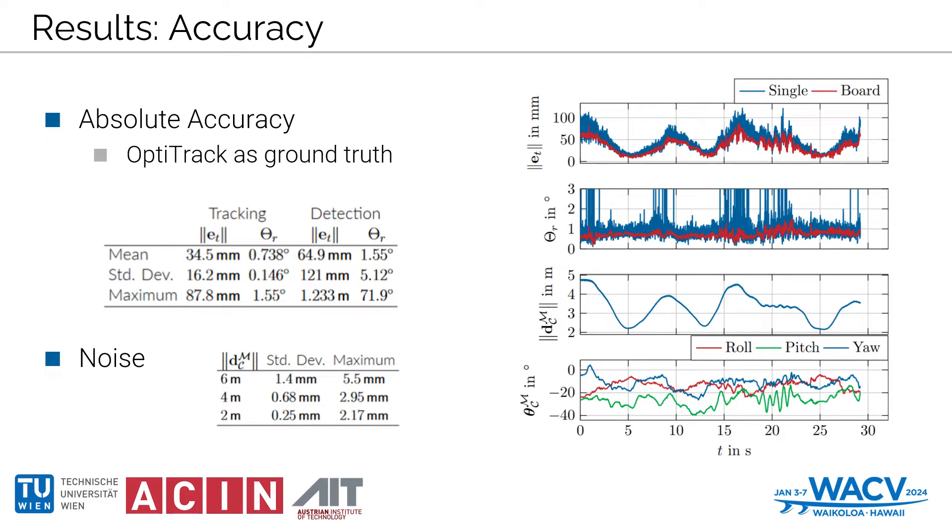On this result slide, we delve into the empirical evidence substantiating our system's capabilities. We gauged absolute accuracy by comparing the ALM pose estimations with synchronized benchmarks from the OptiTrack system. Our findings highlight notable performance in static scenarios, with absolute position error and orientation error remaining well within the acceptable range as the camera distance varied from 2.1 to 4.8 meters. Notably, larger marker boards significantly enhanced orientation accuracy, mitigating pose flips observed with smaller markers at increased distances.